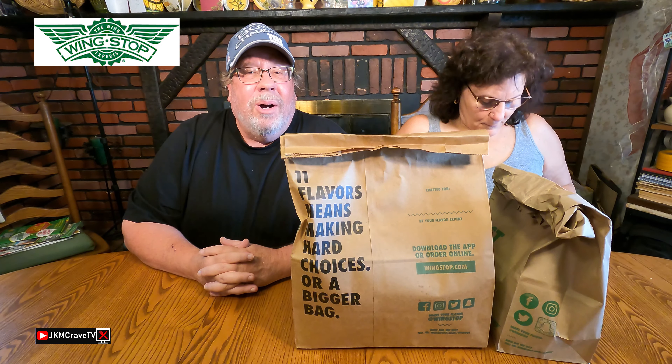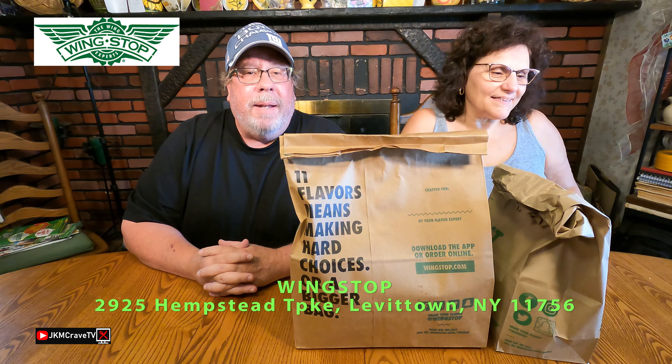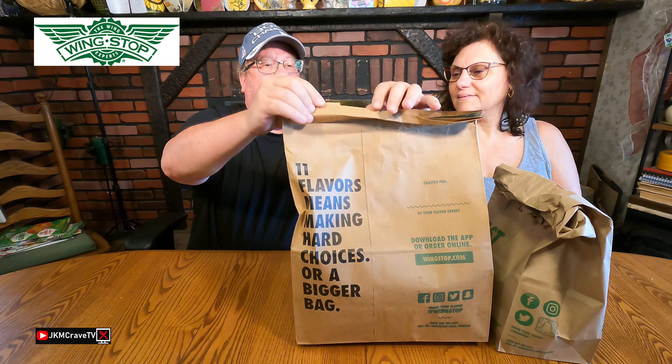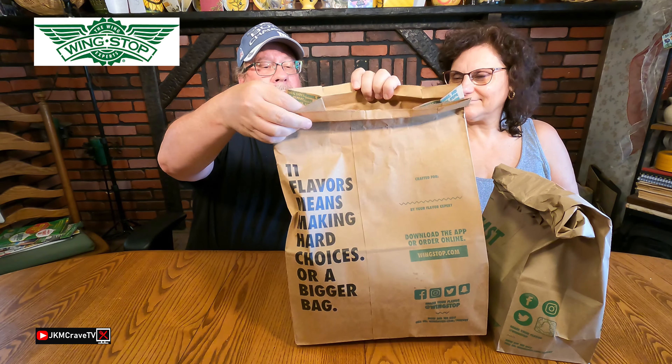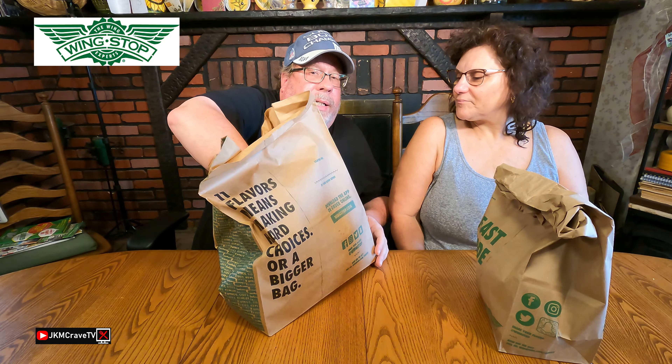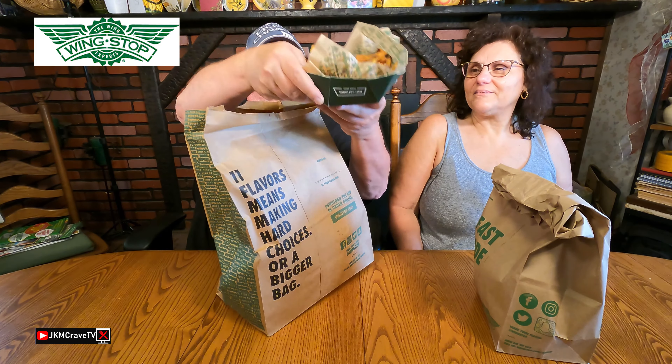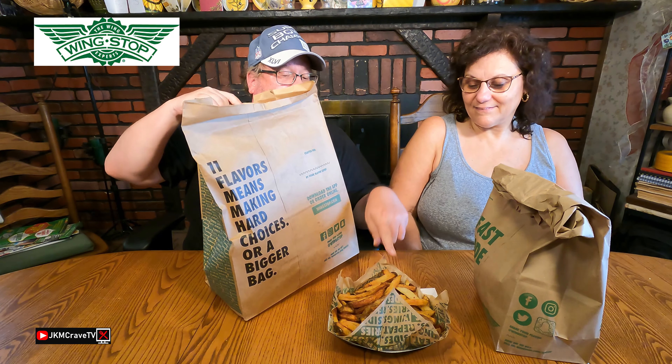Okay guys, so I went to Wingstop and basically got their new chicken sandwich. We also got their new hot honey rub, and let me get these fries out — I got a large order of fries. Pretty good, and these fries definitely are fresh, freshly made.